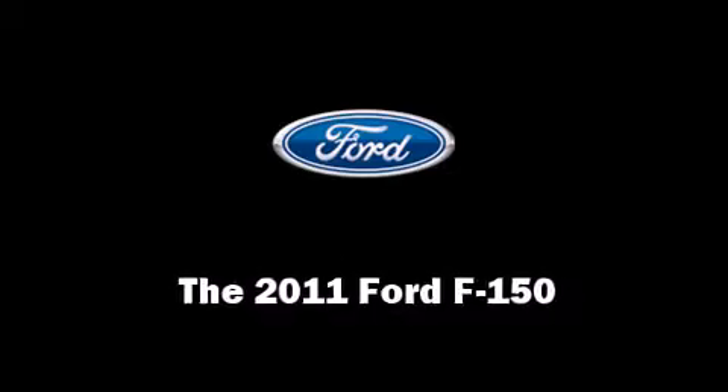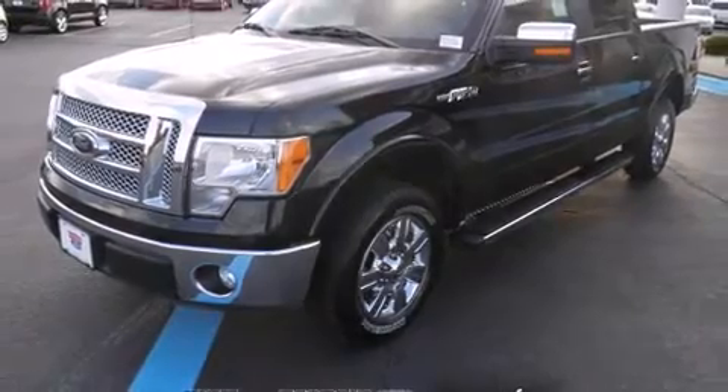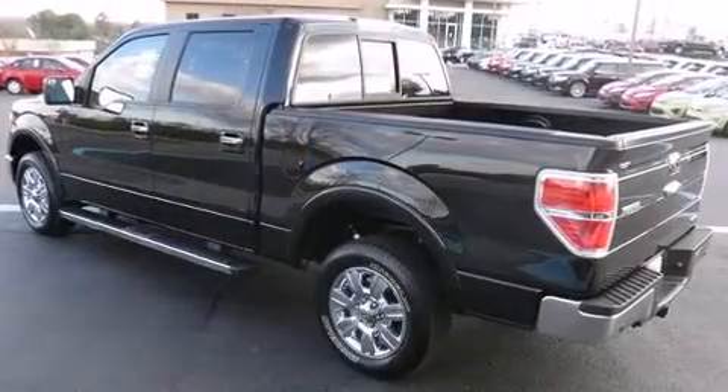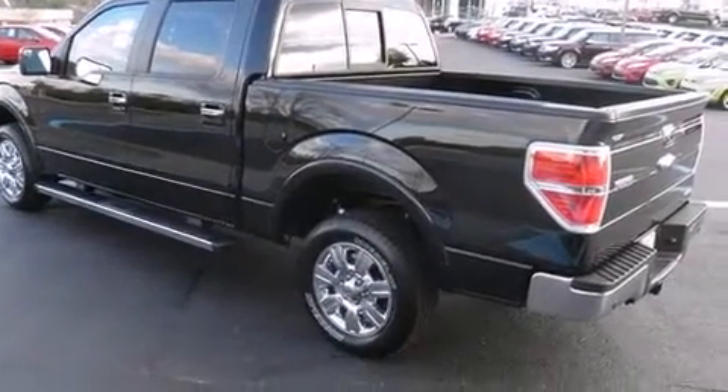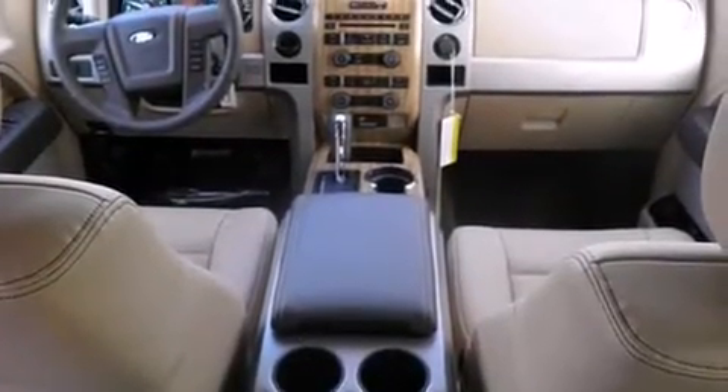Take command of the road in the 2011 Ford F-150. This four-door, five-passenger truck leads among competitors in its segment. It features an automatic transmission, rear-wheel drive, and a five-liter eight-cylinder engine.